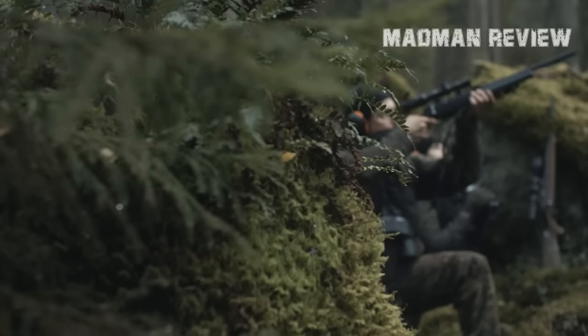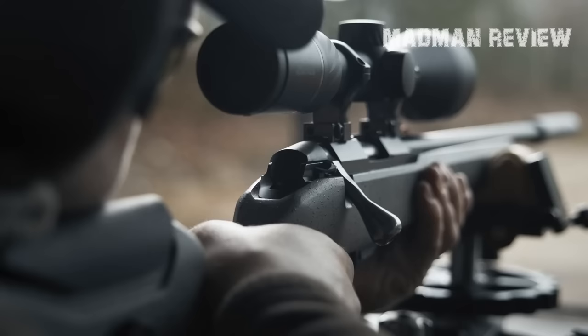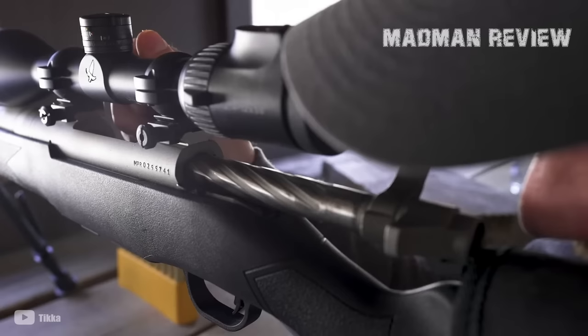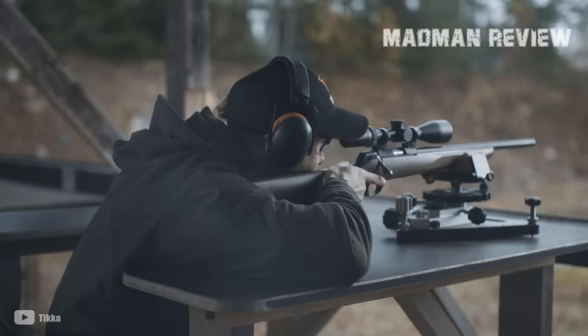Before that, we need to take a short look at what it is that you need in a gun. While there are a lot of things that might be different from shooter to shooter, there are also a lot of characteristics that are valuable to everyone using this gun. Those are first and foremost that the gun is reliable and accurate. You want to know that it shoots when you pull the trigger, and you want to hit what you aim at.